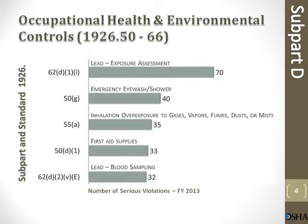Occupational health and environmental controls. Lead exposure assessment: 70 violations. Emergency eyewash/shower: 40 violations. Inhalation overexposure to gases, vapors, fumes, dust, or mist: 35. First aid supplies: 33. Lead blood sampling: 32.